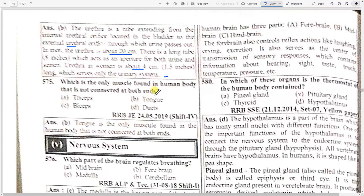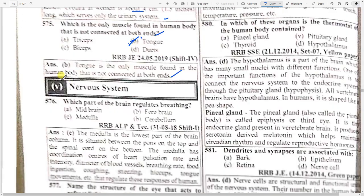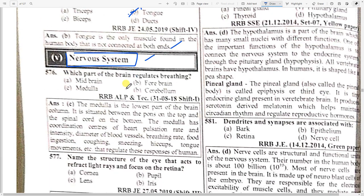Which is the only muscle found in the human body that is not connected at both ends? Option B — tongue. The tongue is the only muscle found in the human body that is not connected at both ends.